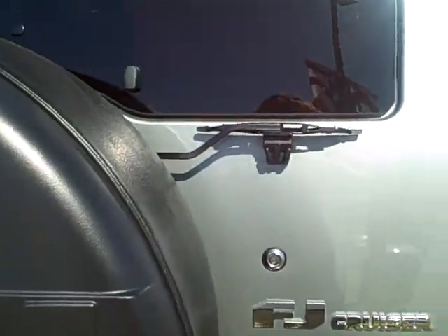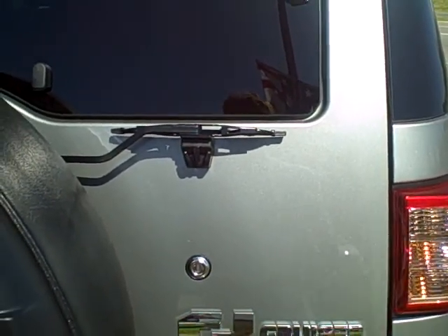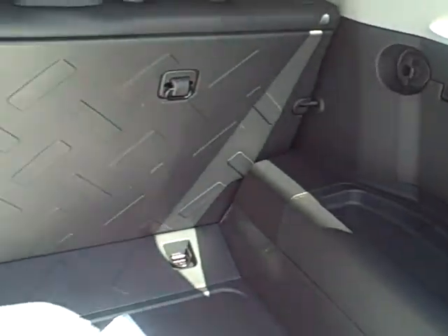Oh, it just locked on me — I hate it when that happens. But it does have an automatic locking feature if you forget to lock your car. Go ahead and look in the back — good-looking FJ.